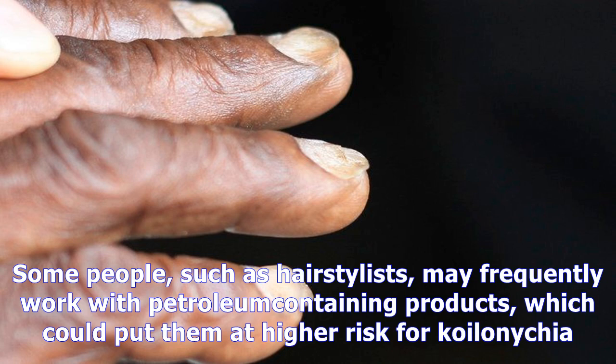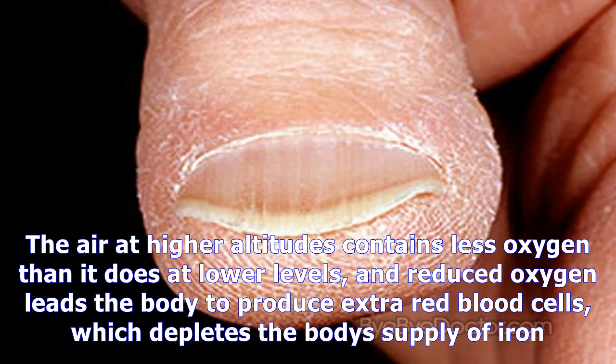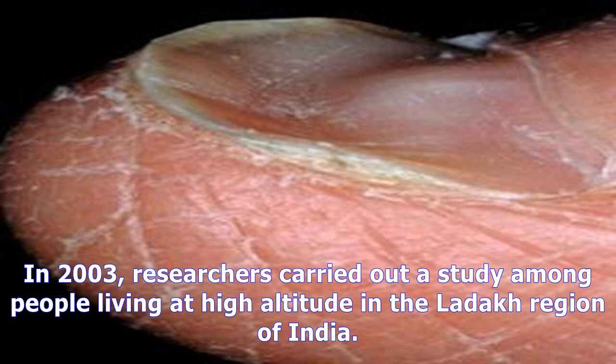Koilonychia has been linked to products that contain petroleum. Some people, such as hair stylists, may frequently work with petroleum-containing products, which could put them at higher risk. People that live at high elevations may also have a greater risk, as the air at higher altitudes contains less oxygen, and reduced oxygen leads the body to produce extra red blood cells, which depletes the body's supply of iron.